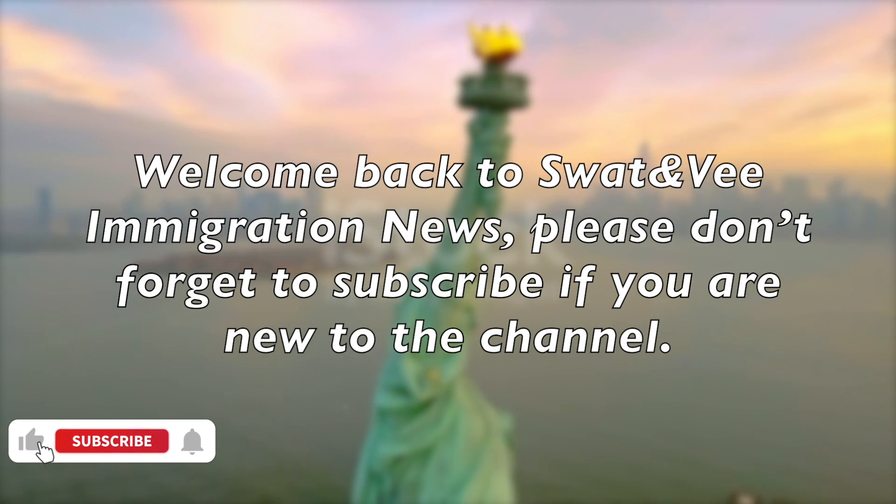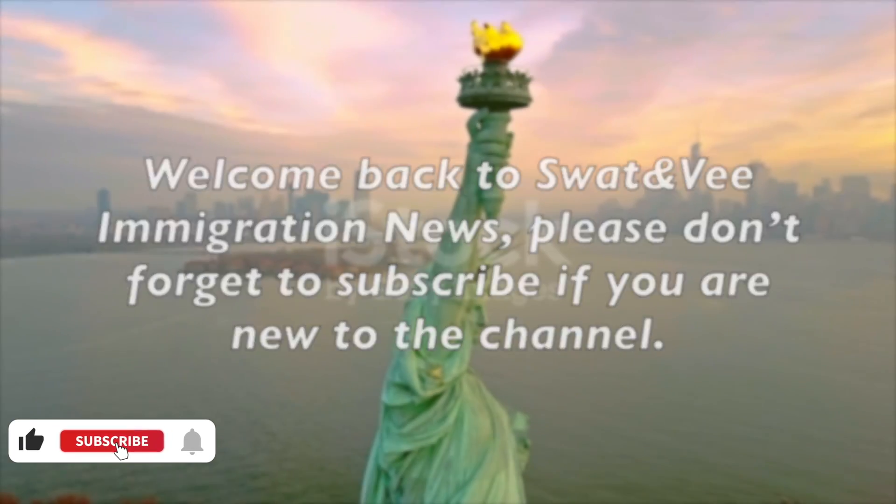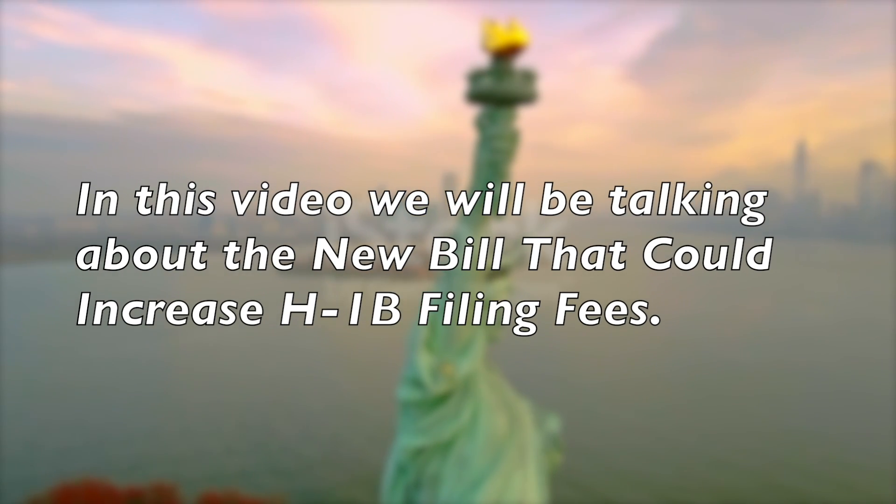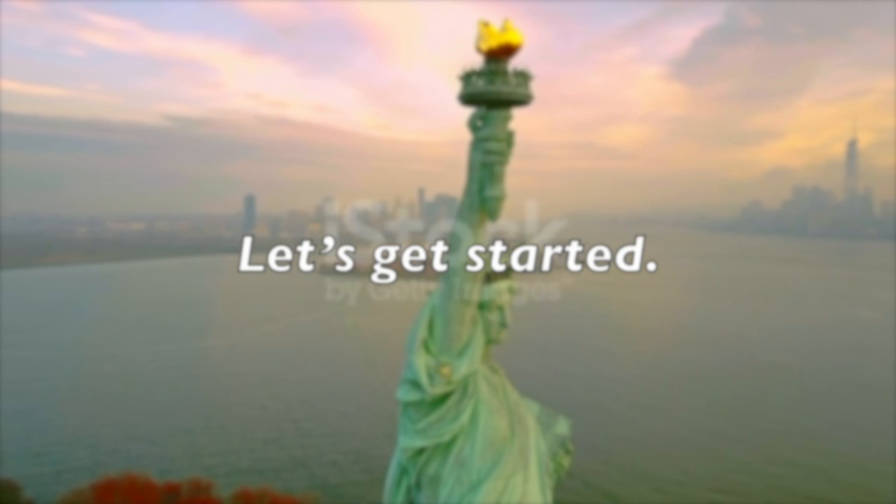Welcome back to Sweden V Immigration News. Please don't forget to subscribe if you're new to the channel. In this video, we'll be talking about the new bill that could increase H-1B filing fees. Let's get started.